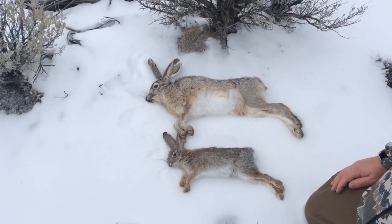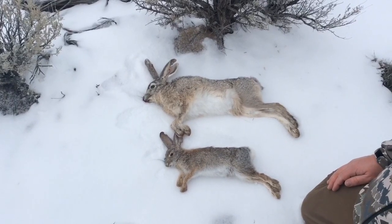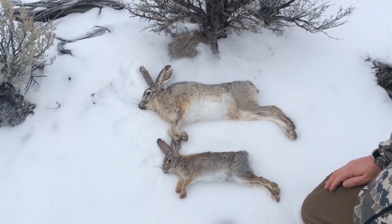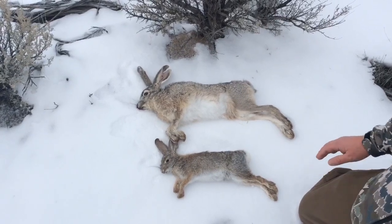Hey guys, welcome back to Kerr Outdoors. Today, since we have the opportunity, I thought I'd just do a quick video on the visual and physical differences between a jackrabbit and a cottontail.